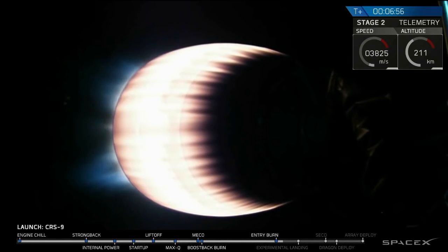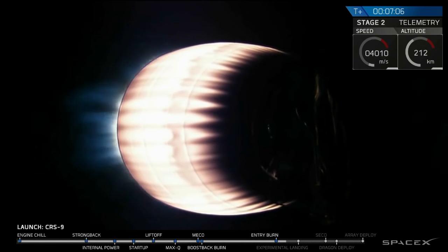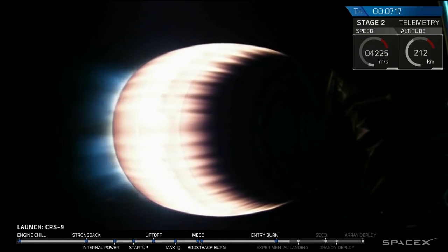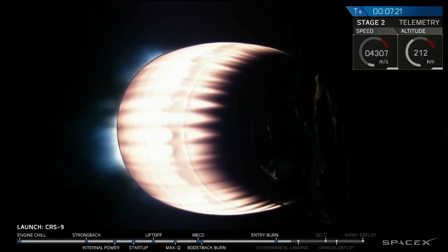Stage 2 propulsion still nominal. Still a good flight going for Dragon to the International Space Station. Stage 1 is transonic. First stage on the way back.